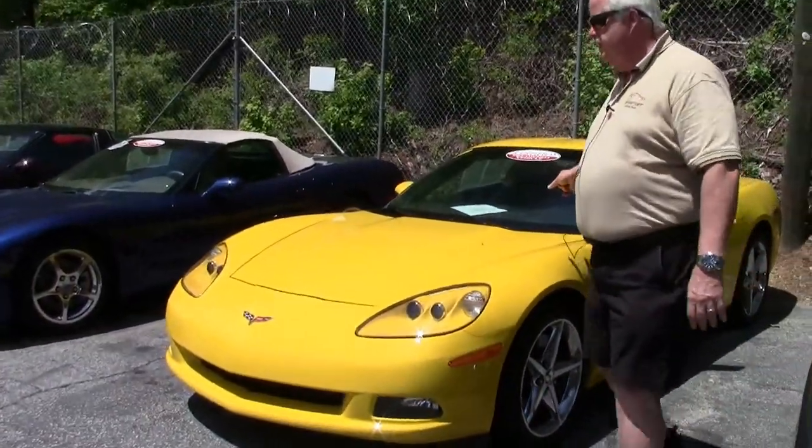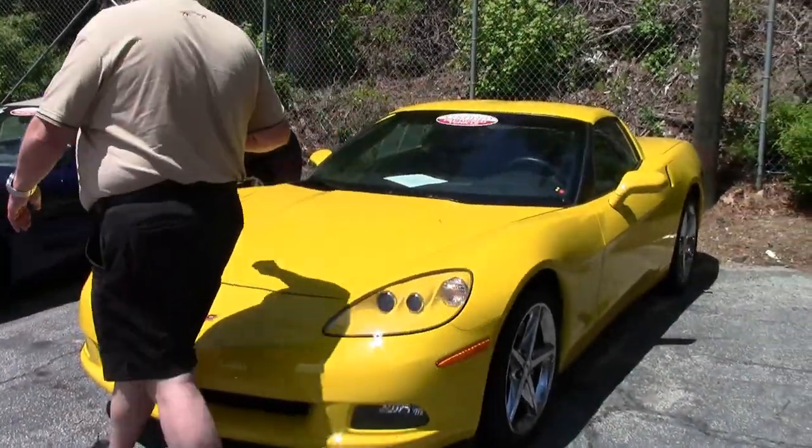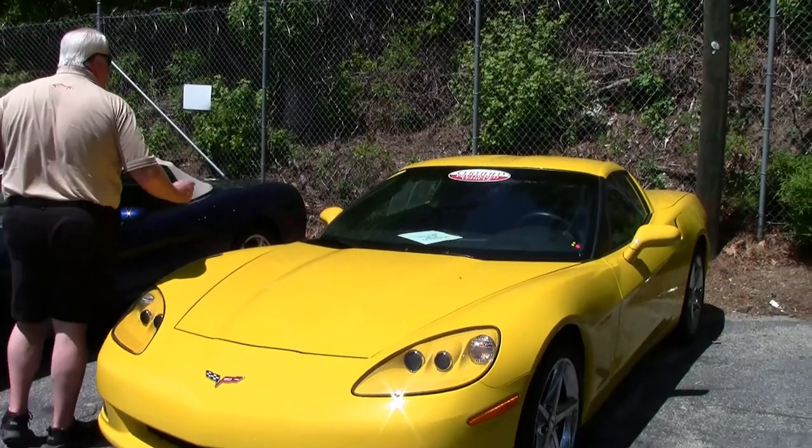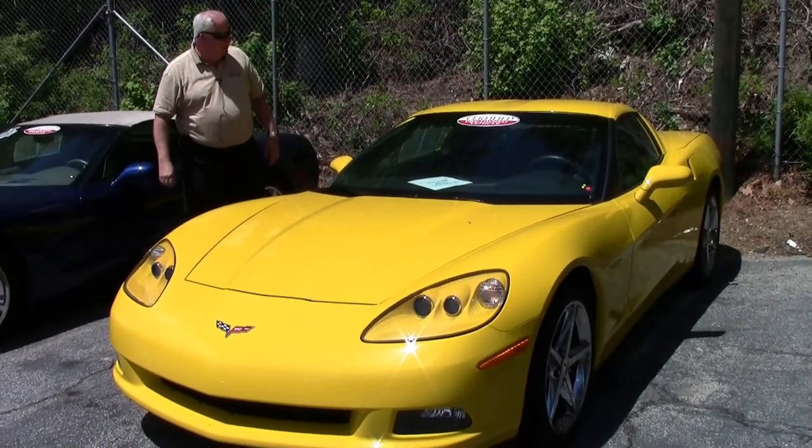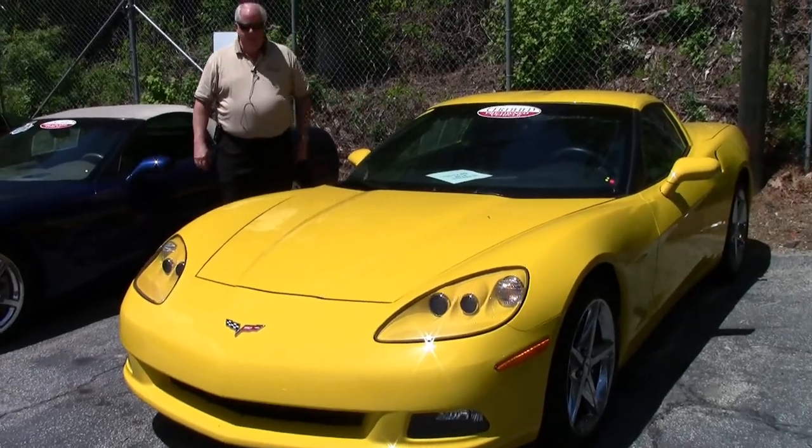This is a 2013 yellow with black interior coupe. This car has got a little over 17,000 miles on it. It's $33,999.